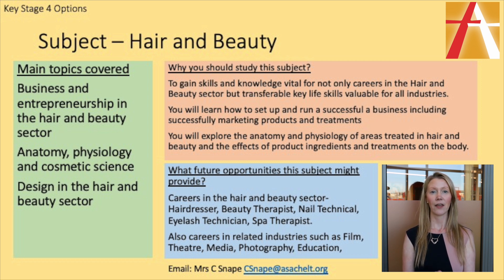Afterwards, you can go on to do extra Level 2 courses in hair and beauty to be fully qualified in the treatments, and then onto Level 3. You can start up your own hair and beauty business, or go into a salon.